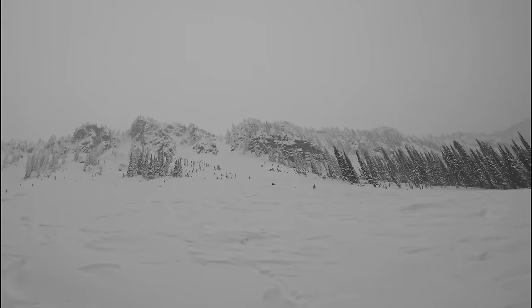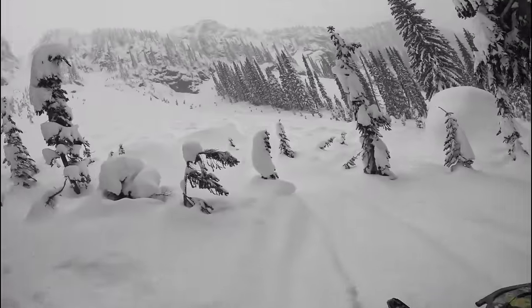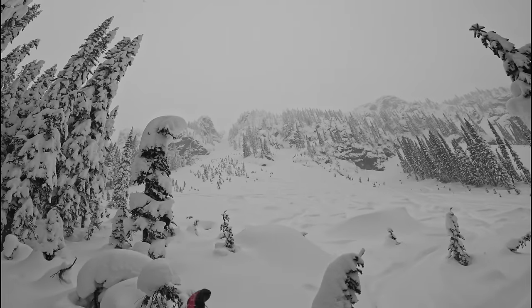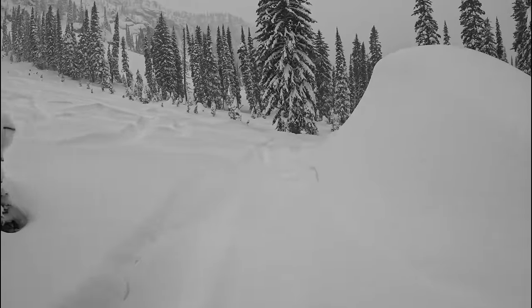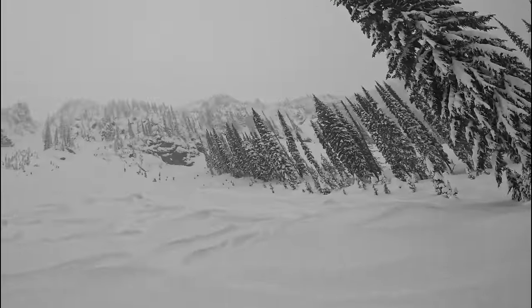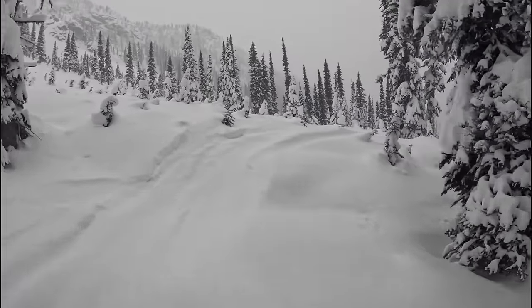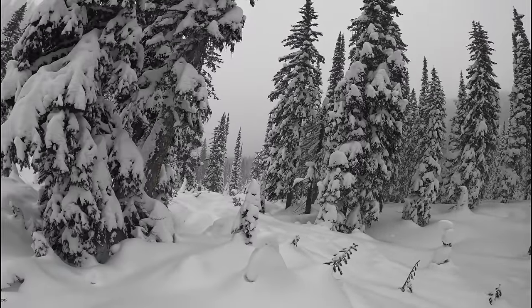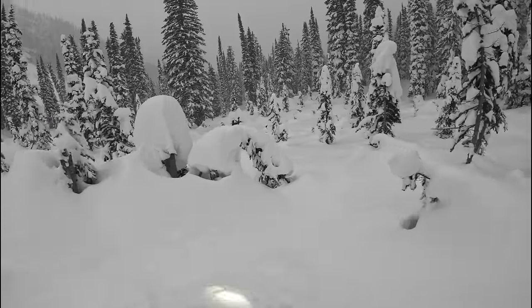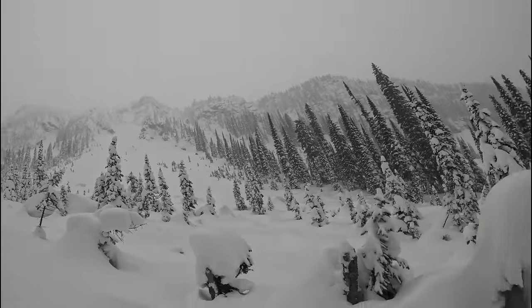I wonder if that's a chute you can pull right to the top. That'd be cool. Oh, there's a chute for sure, right to the top. I can't believe I've never been back here honestly. Just kind of want to check it all out now. Looks like this is as far as they went — we'll keep going down.